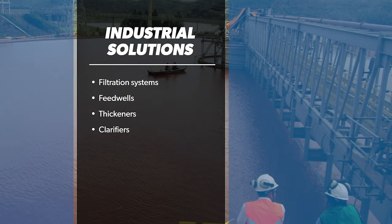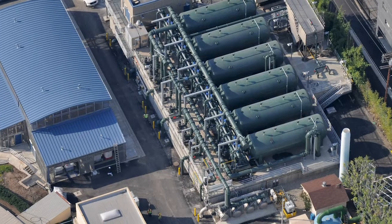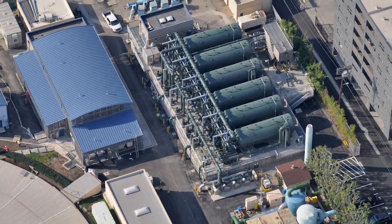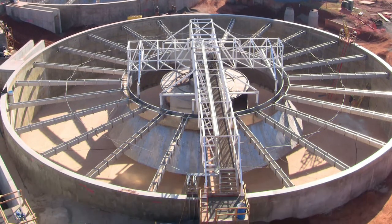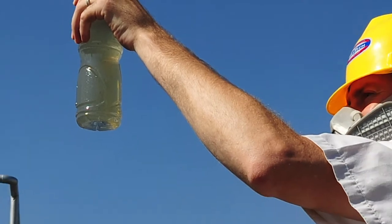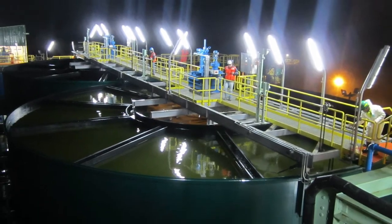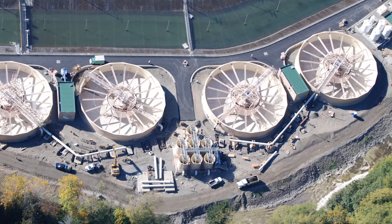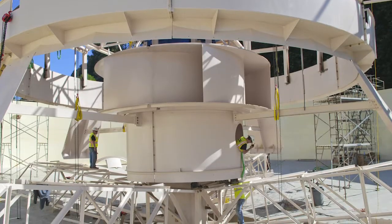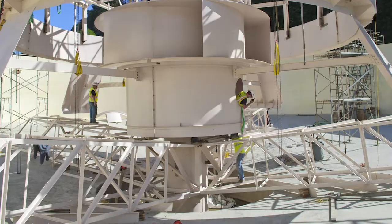Our team of experienced engineers offers a unique breadth of experience through all phases of design, engineering, manufacture, installation, and equipment operation — regardless of the application. With hundreds of installations, Westec's solids contact clarifier has the ability to act as an enhanced flocculation device as well as a high-rate chemical precipitator.